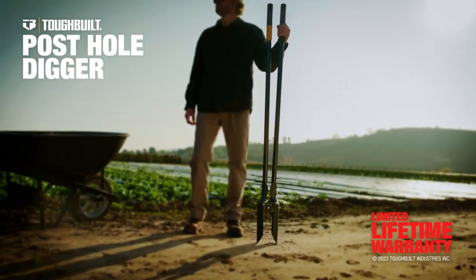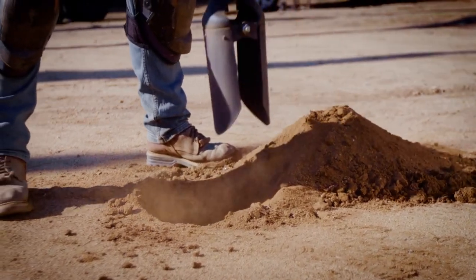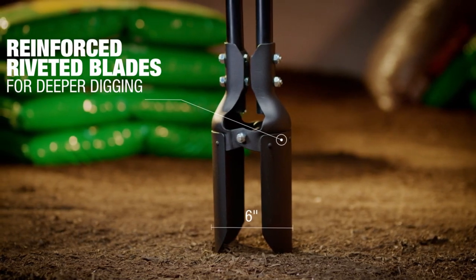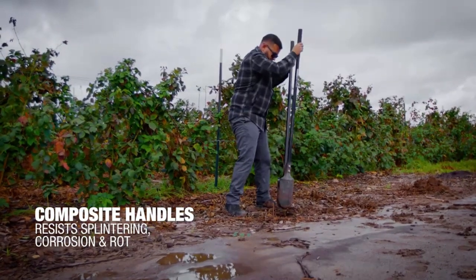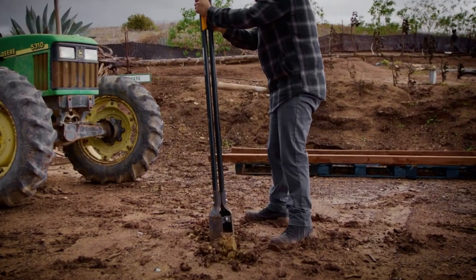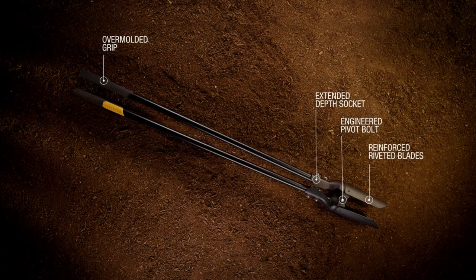If you need to make numerous holes for flowers, poles, or any other requirement but lack a manual screw conveyor, this tool is here to save the day. With a width of 15 cm and equipped with reinforced steel blades, it effortlessly penetrates the soil for efficient digging. The ergonomic handles reduce fatigue in your arms, shoulders, and elbows, enabling you to work for longer periods without discomfort. Weighing 5.6 kg and measuring 145 cm in length, this tool strikes a balance between sturdiness and manageability.